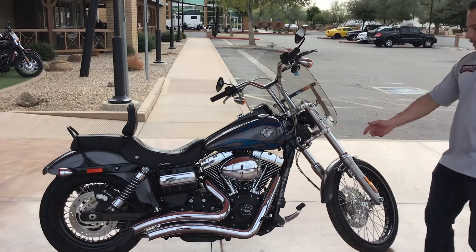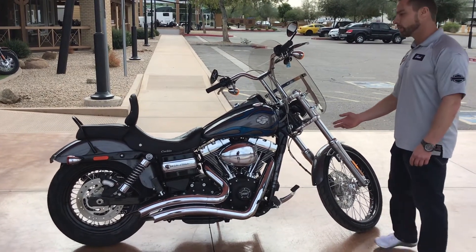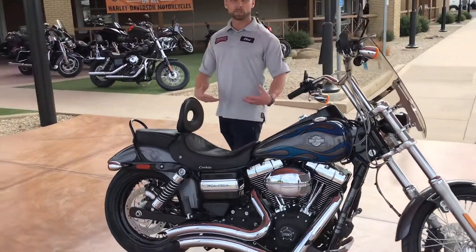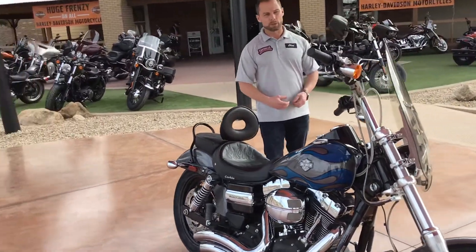The 2014 Dyna Wide Glide came equipped with a 103 cubic inch engine — 1690 cc's. The power-to-weight ratio on this bike is amazing. These bikes weigh just over 600 pounds and came with the same motor as the touring bikes, and those bikes weigh well over 1,000 pounds.